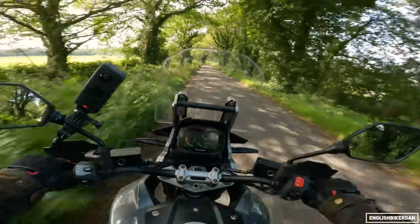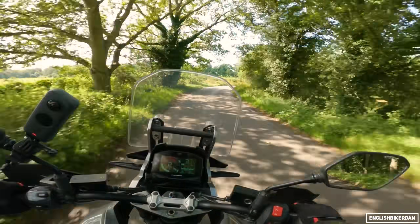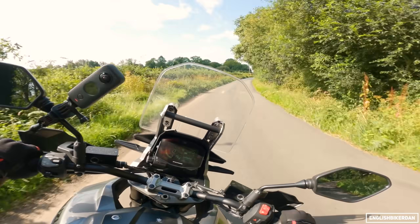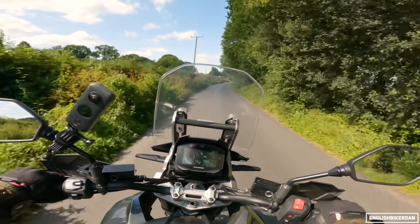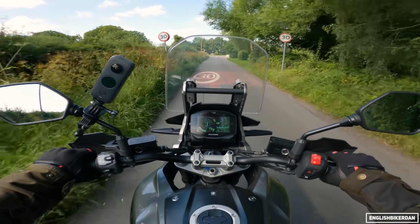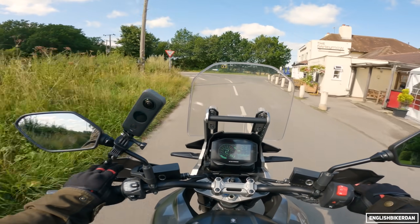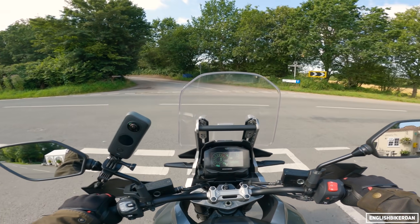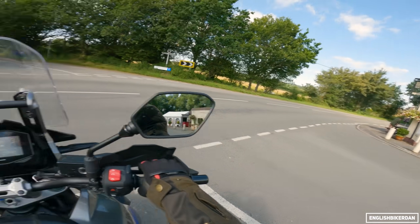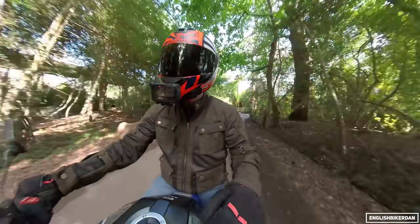The engine has a good, linear power delivery - it's not going to light your pants on fire, but it's quite a nice delivery. There are three riding modes: A, B, and C - A being the most sporty, C being like a rain mode. I'm in B at the moment because in A I find the throttle quite snatchy.